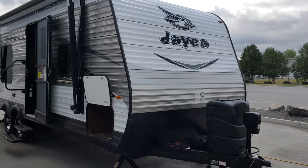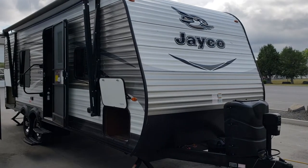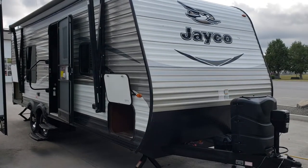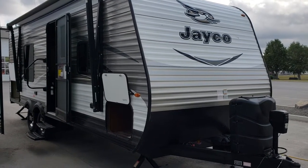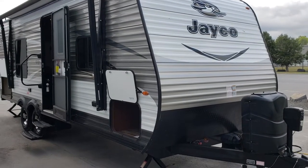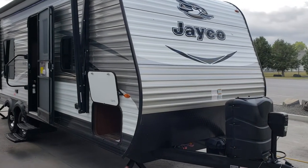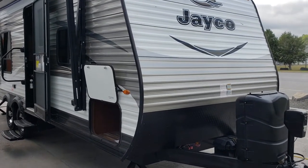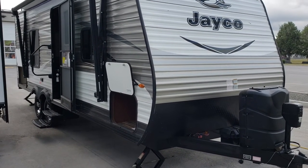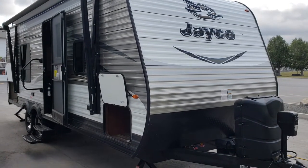Welcome to Primo RV Center and a first look at an absolutely immaculate 23RB in Jayco's J-Flight Series. This is a 2017 model unlike many used models you'd see on the market. For its age, about four years, it was certainly babied — they were washing it regularly and doing the maintenance they should have. Because it was mostly parked, the wear and tear on the frame, chassis, and brakes is minimal, so the brakes are practically brand new.